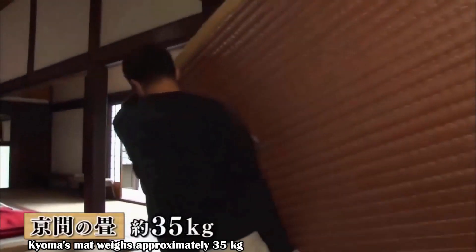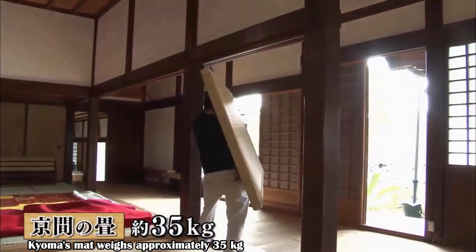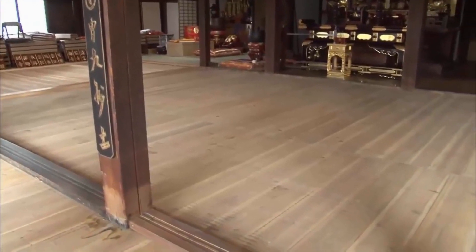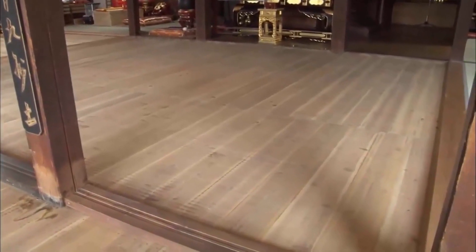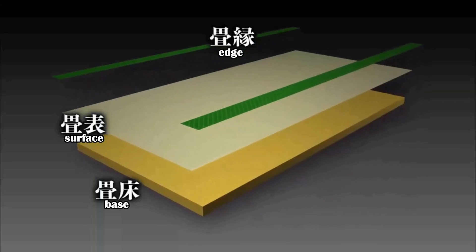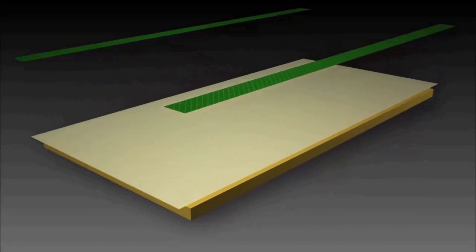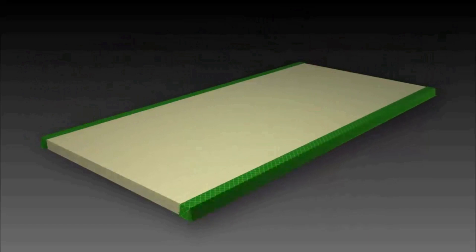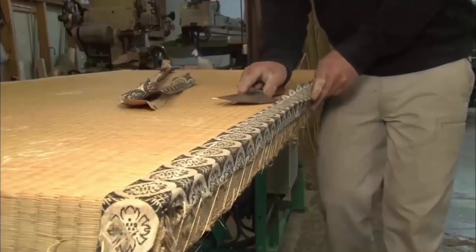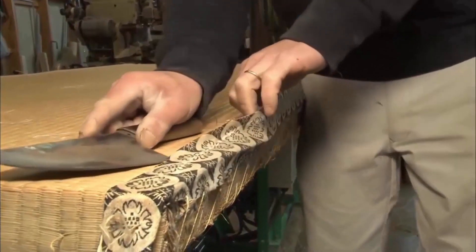A single tatami mat in kyoma weighs approximately 35 kilograms. Everything has been carried out by hand. The structure of a tatami mat consists of a tatami doko base covered with a tatami omote surface, and a hairy edge attached. Old edges and tatami omote are removed with a tatami knife.